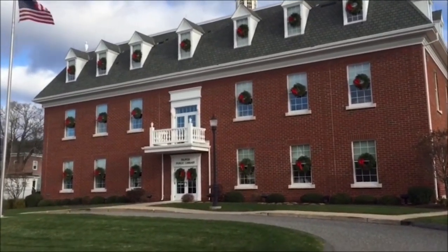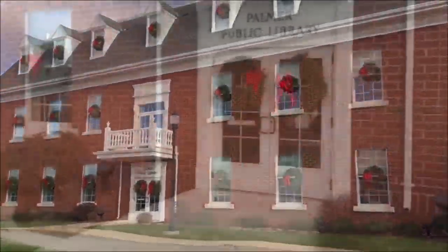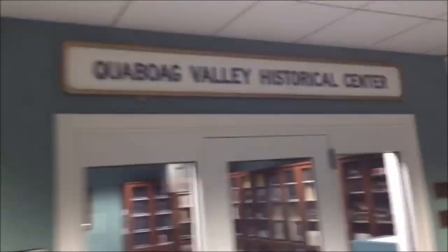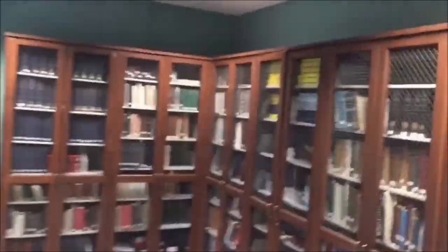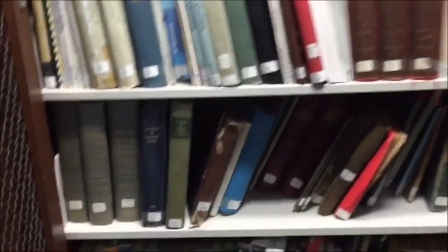We're heading down to the Palmer Public Library — what a beautiful building. They really did a great job. Even better is their third-floor archive room. I'm here to collect some info on Sherman Pond and the alleged fort up on Indian Hill. I'll see you in a couple hours — I'll give you an update.